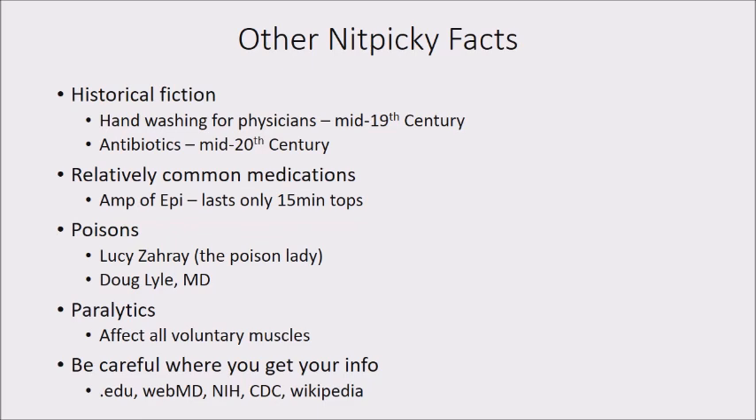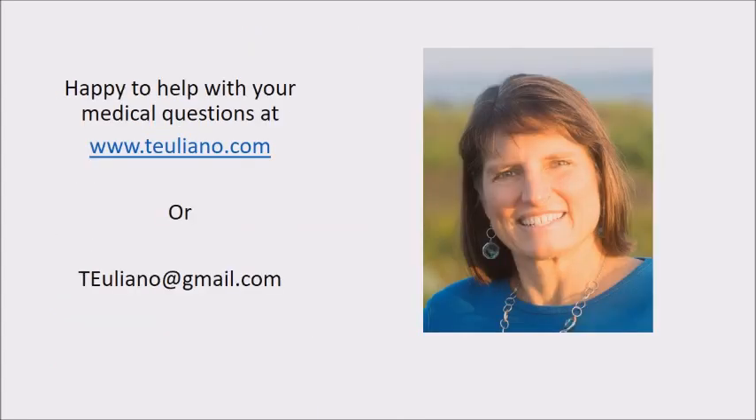If you are looking these things up, be careful where you get your information — that's true during COVID and everything else. For actual medical information, ask someone in a medical field, look for websites ending in .edu, WebMD, the National Institutes of Health, the CDC. Wikipedia actually does a really good job on most medical topics. Going to someone like me who's happy to help is another option. I have a blog where I answer medical questions, and I'm happy to answer by email directly. I hope this helps you get your medical facts right. Thank you and stay safe.